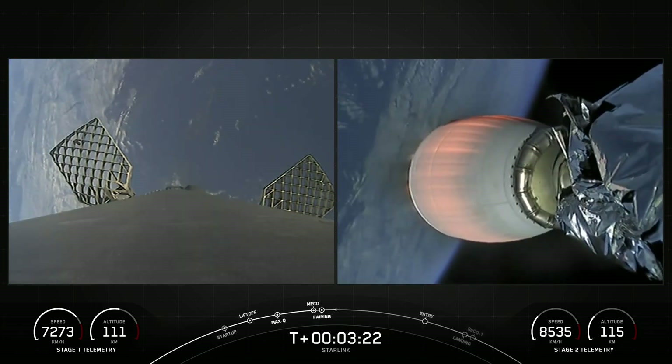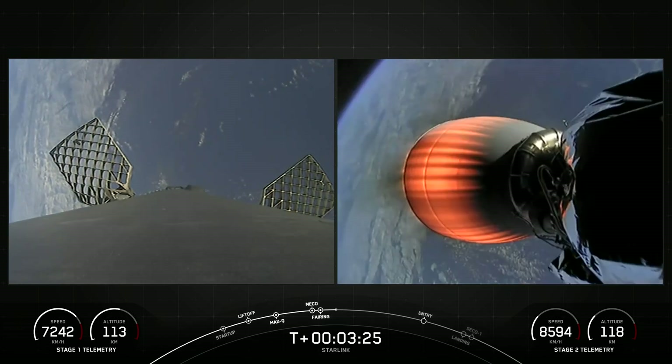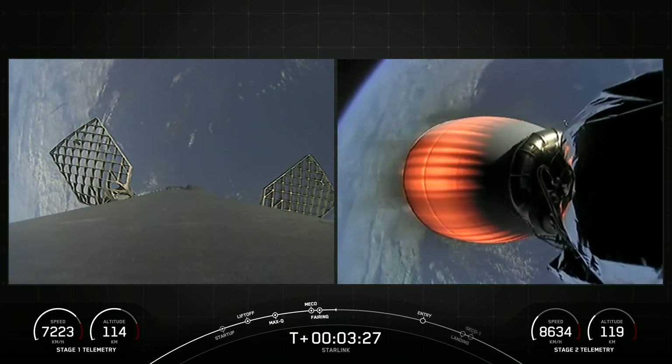Now, those two fairing halves — we will be attempting to recover them once they come back to planet Earth and to use them again on a future mission.